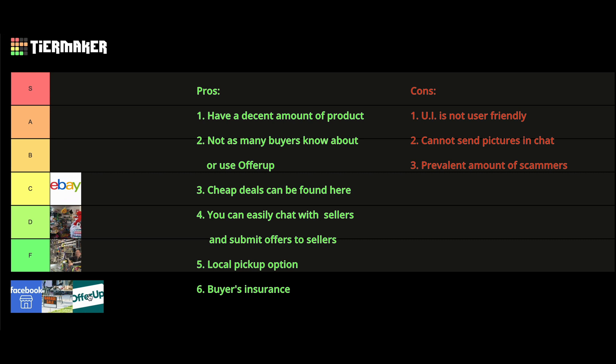But because OfferUp has such a large variety and new posts every day for cheap deals, OfferUp goes firmly into the A tier. It is an A-tier buying place and I would recommend spending your time looking on OfferUp for cards.